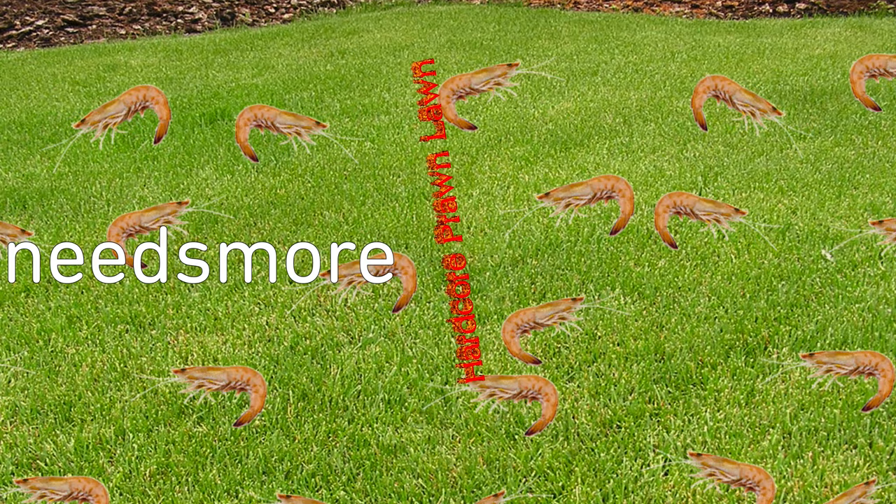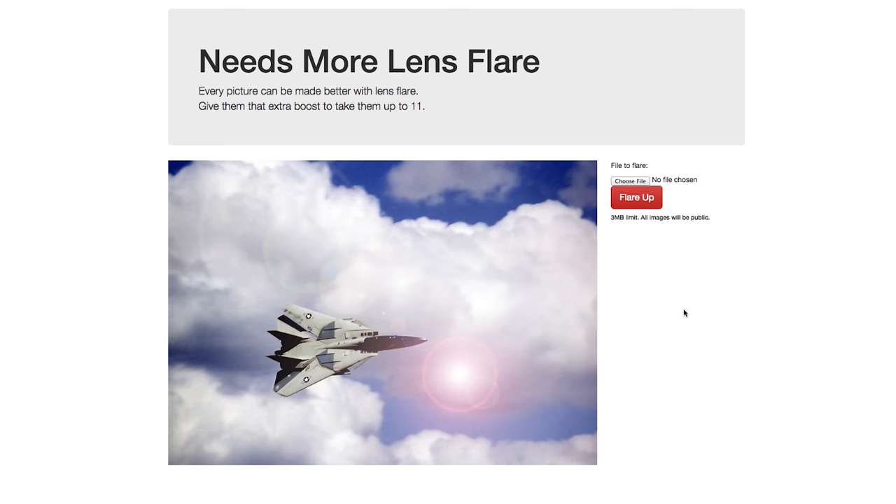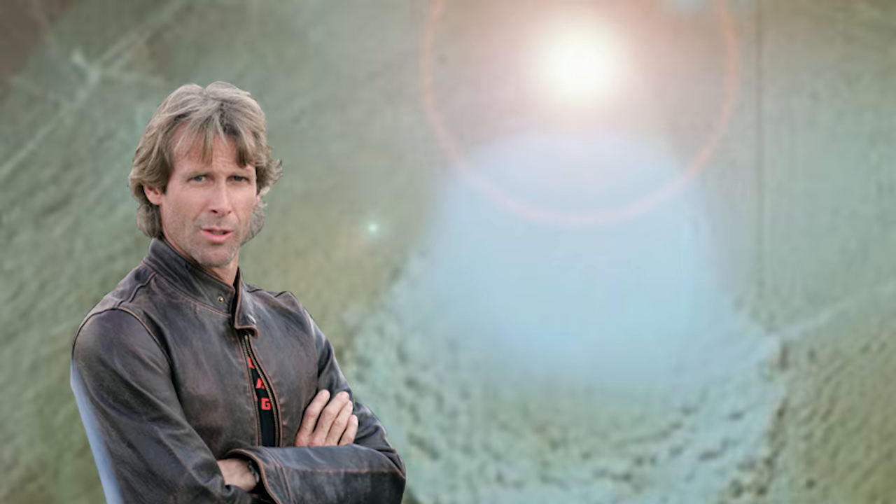I don't know though, there's something missing. It needs more lens flare dot com. Add the photo of your choice and turn the awesome up to optical blindness. Thanks, Michael Bay.